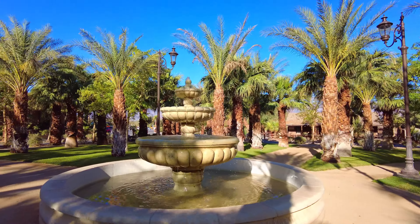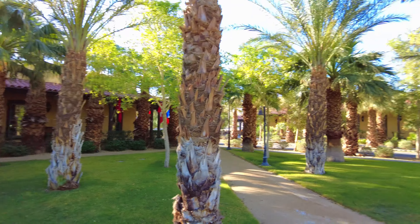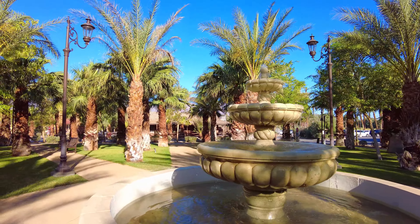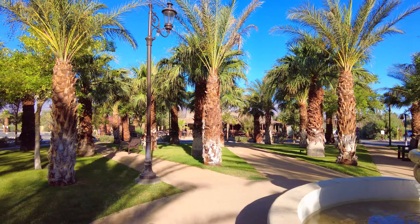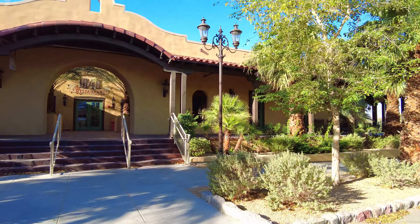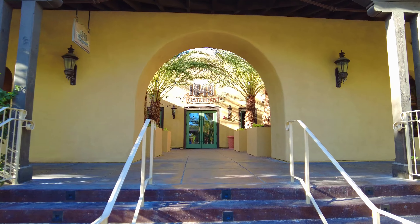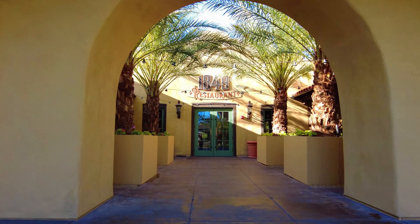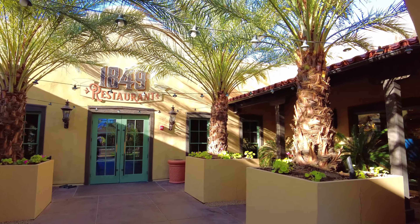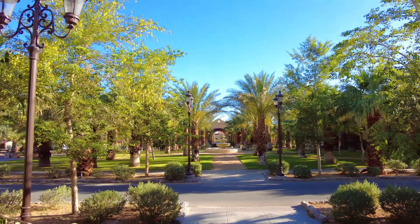We stayed here for a bit and it was really nice and peaceful. This is I would say the main attraction area. Now I'm going to take you guys over to the restaurant to the left — this is the restaurant 1849. It is open; I saw people here last night so you can come have your dinner. I won't be going inside — my idea is to give you a tour of the resort.